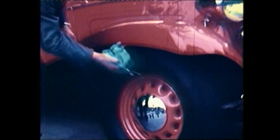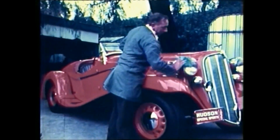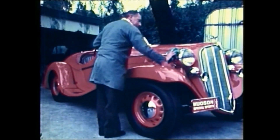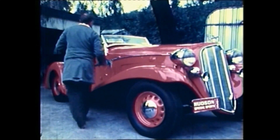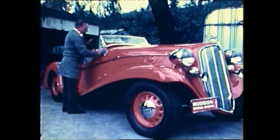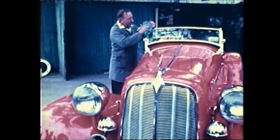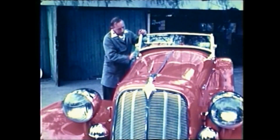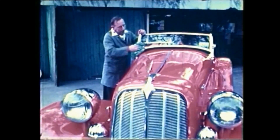More than 40 years ago, this Hudson 8 captured headlines across Australia. To car buffs of the day, it was one of the most exciting vehicles on the road and on the racetracks. Today it's running just as smoothly as it did when it burst onto the Australian scene in 1935, maintained in perfect running order by Sydney mechanic Clive Gibson.